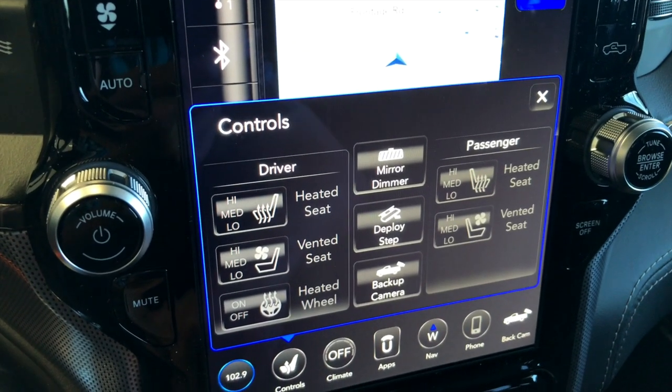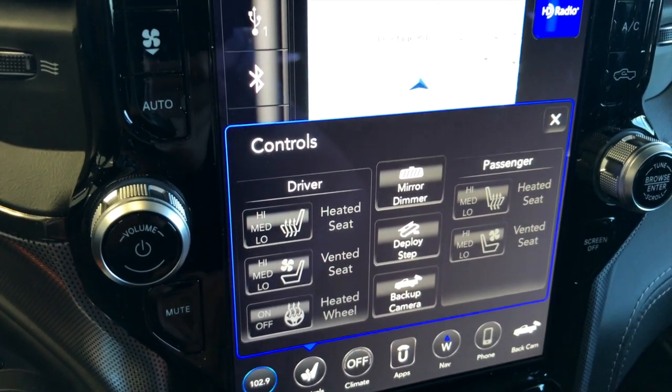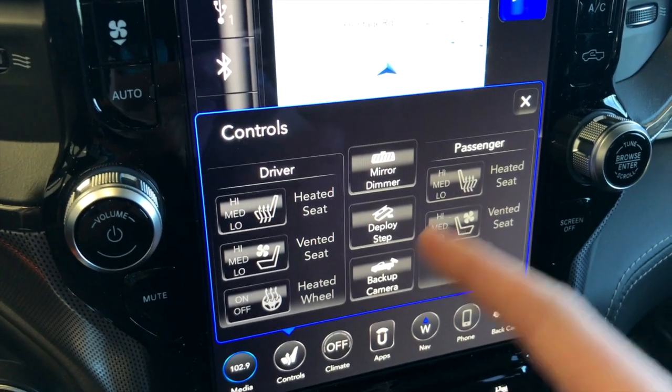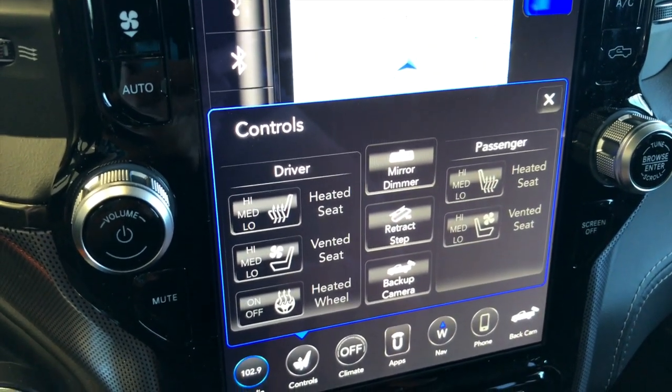There are controls for three different settings for the heated seat, the vented seat, and also the heated wheel. This thing is really well equipped — the Limited really has all the bells and whistles. You can turn on and off your mirror dimmer, and you can deploy the side steps — as you can hear, they just deployed.